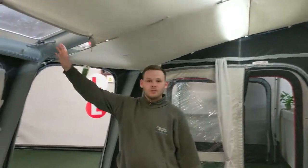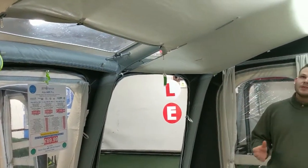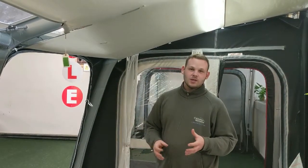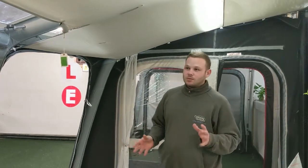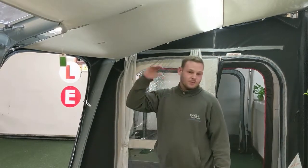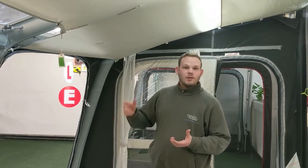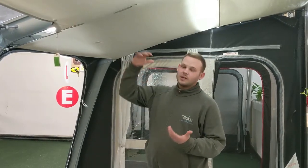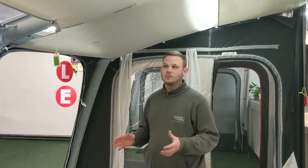It also acts as a curtain for your skylight windows, and most importantly it insulates your awning — so in cooler weather it keeps you warmer on the inside, and in hotter temperatures it keeps you cooler. You've probably noticed condensation in your awning; if you've got a polyester awning this will help prevent that as it acts as a thermal barrier. And if condensation got to the point where it did start to drip off, this will catch it and stop it falling on yourself or your furniture.